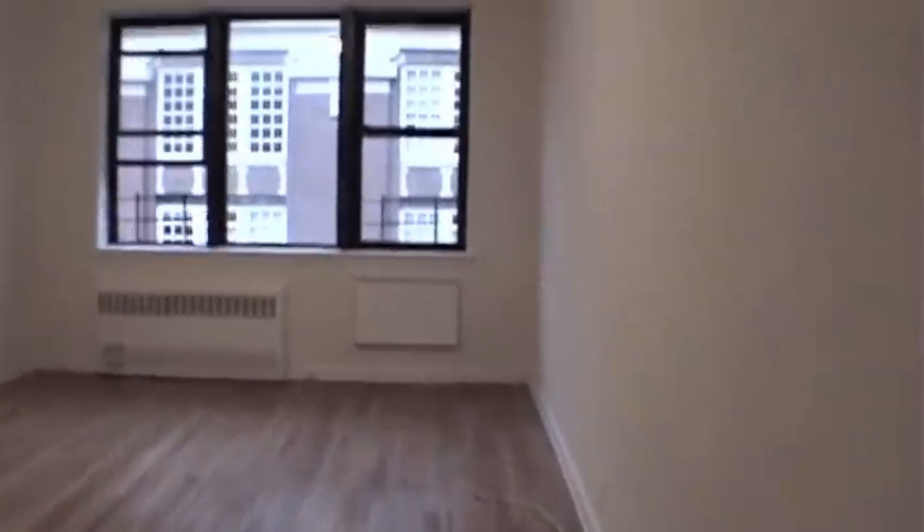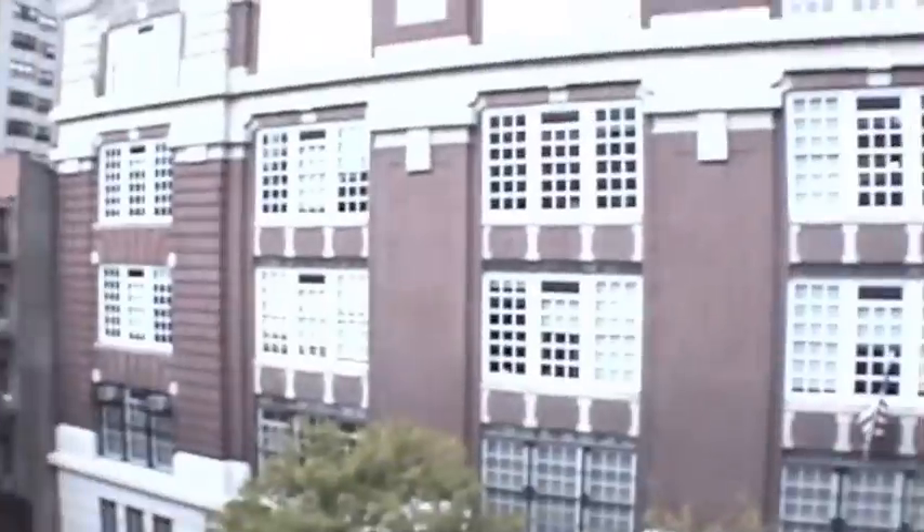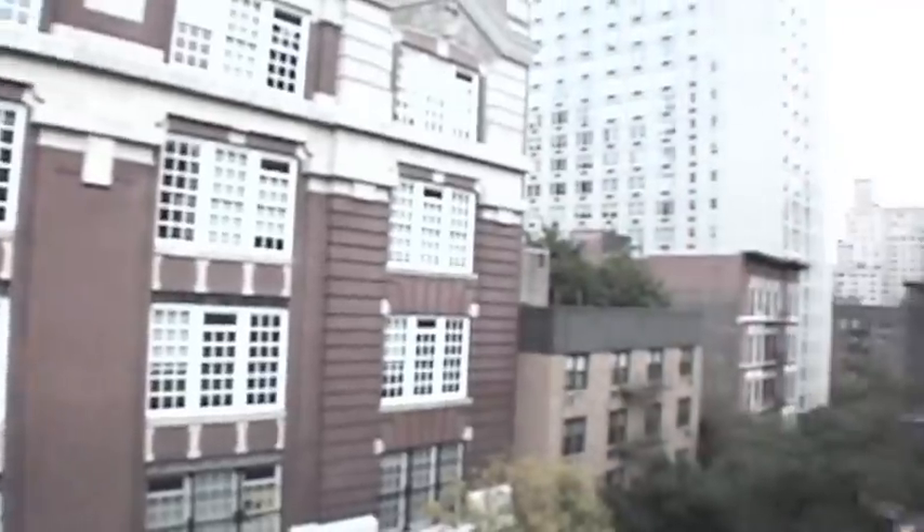This is the master bedroom — the original bedroom in the apartment. Very big. Same north-facing view as in the second bedroom. You have a storage closet; this is the only closet in the bedroom, however it's large enough for a couple of dressers, no problem.